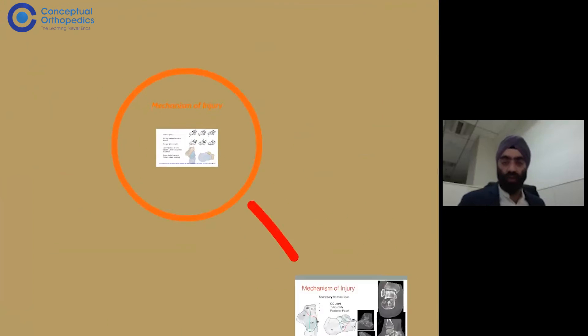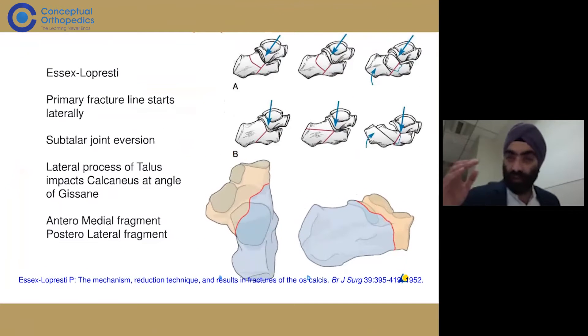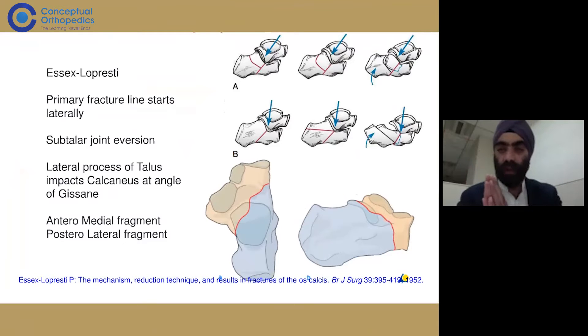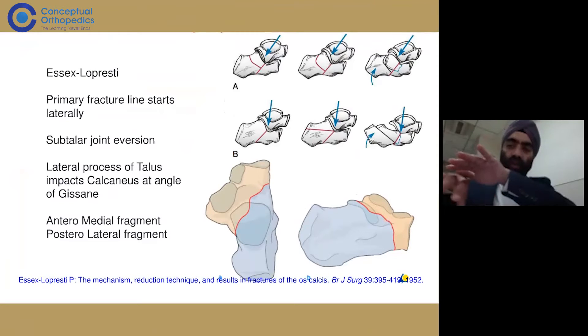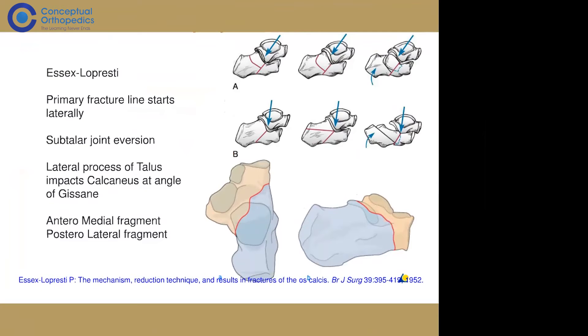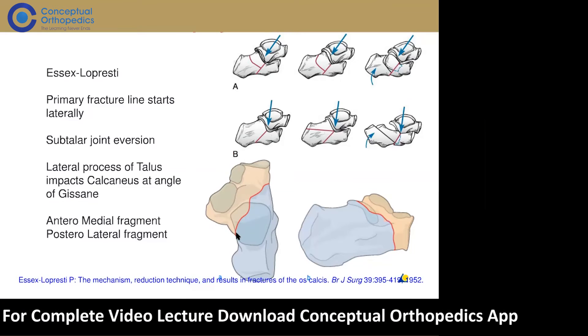The most common mechanism of injury is a fall. When the fall occurs, the talus and calcaneum form a joint which is in line when standing. Upon impact, the calcaneum everts outward — the talus hits the calcaneum laterally, and the lateral process of the talus strikes the calcaneum, creating a primary fracture line. This primary fracture line, depending on the force, can then divide into multiple secondary fracture lines.